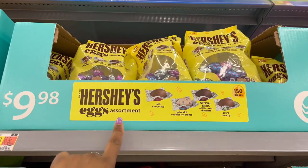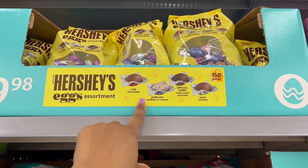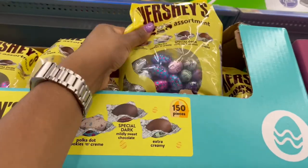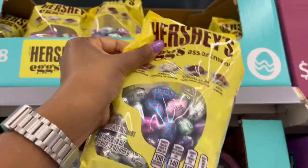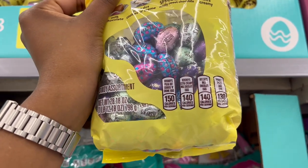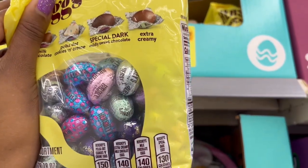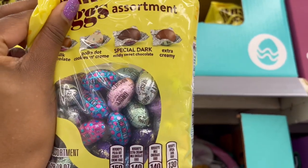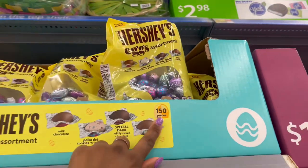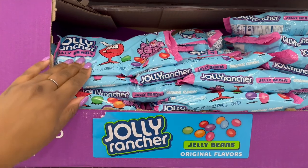Moving to our right, it looks like we have the Hershey's for $9.98 — you get milk chocolate, cookies and cream, dark chocolate, and extra creamy. This one is a little over a pound and a half — 28.18 ounces — with the Easter-themed wrappings. It does say 150 pieces.